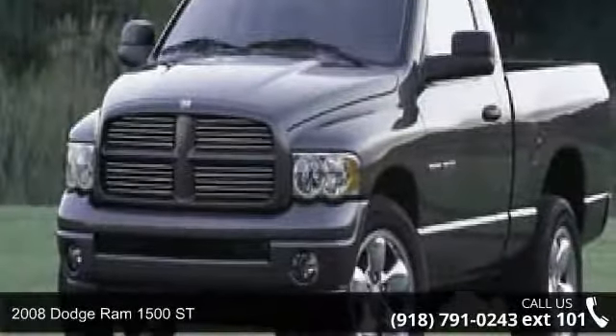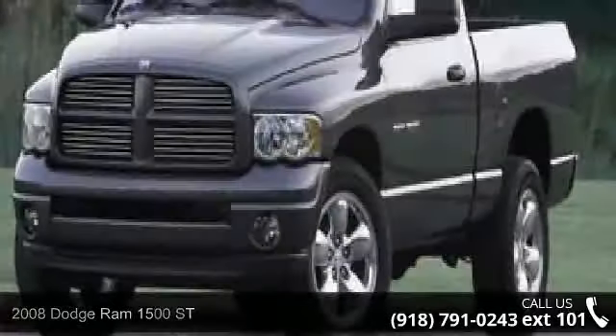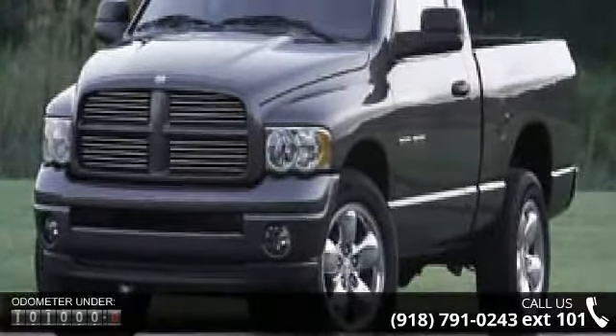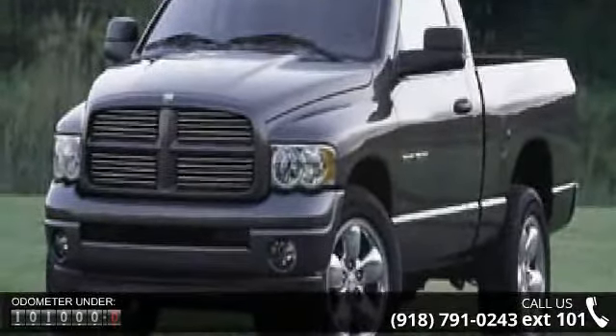Imagine yourself in this 2008 Dodge Ram 1500. If you are looking for an automobile with great features, look no further. This vehicle comes with a reliable 6-cylinder engine connected to a smooth shifting automatic transmission.